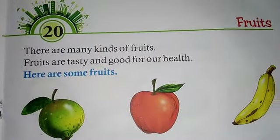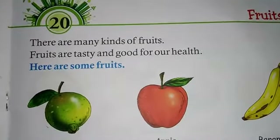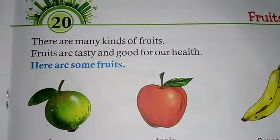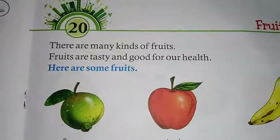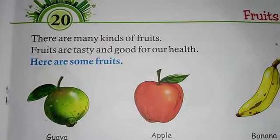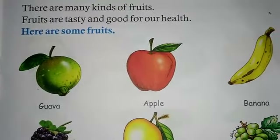Hello students, welcome again to your EVS class. In my previous video I already completed page number 33 and 34. Page number 33 covers the fruit names. There are many kinds of fruits, and fruits are tasty and good for our health.